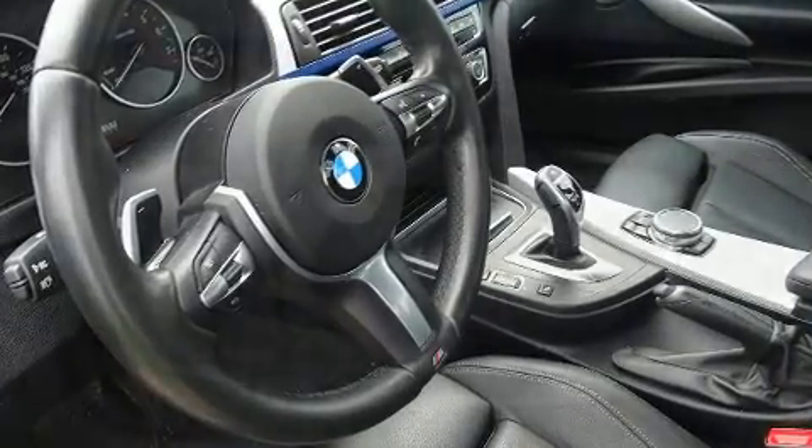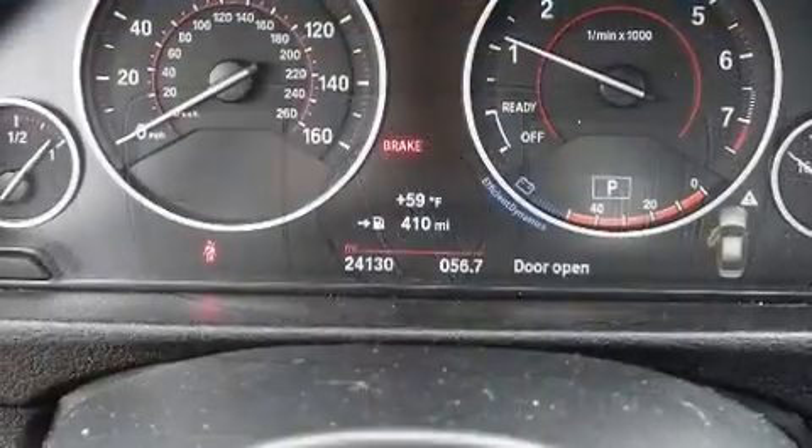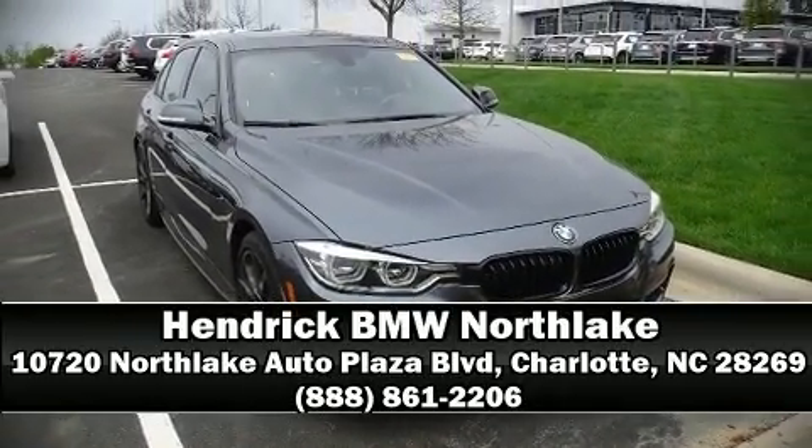This vehicle has achieved certified pre-owned status by passing BMW's rigorous certification process. Our team is professional and we offer a no-pressure environment. Call now to schedule a test drive.